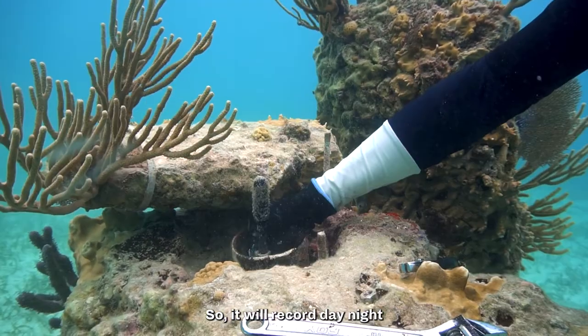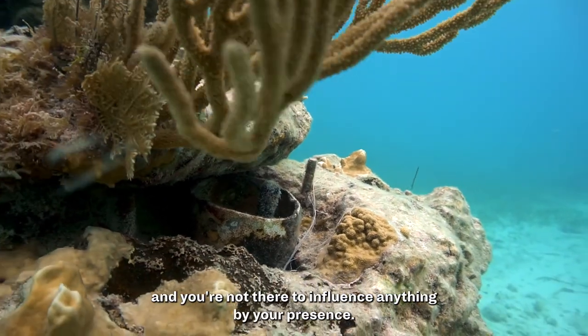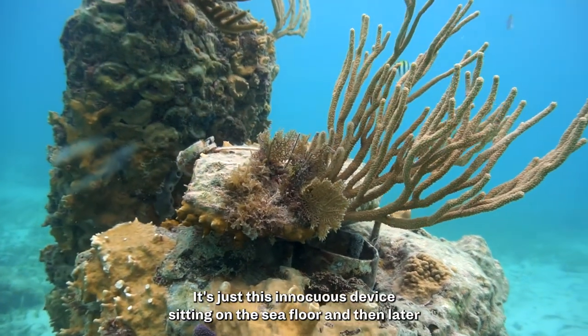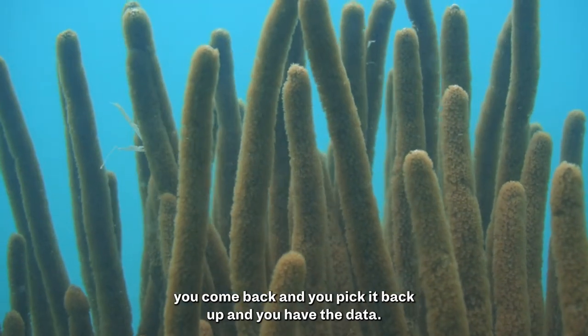It will record day and night, and you're not there to influence anything by your presence. It's just this innocuous device sitting on the sea floor. Then later you come back, pick it back up, and you have the data.